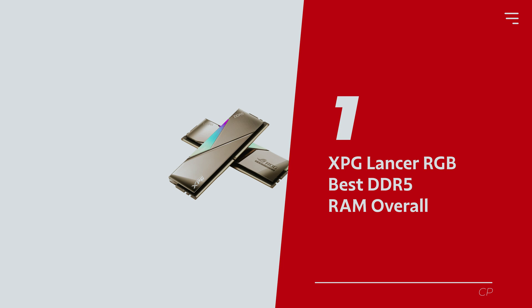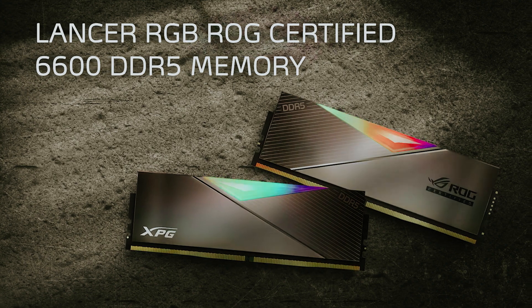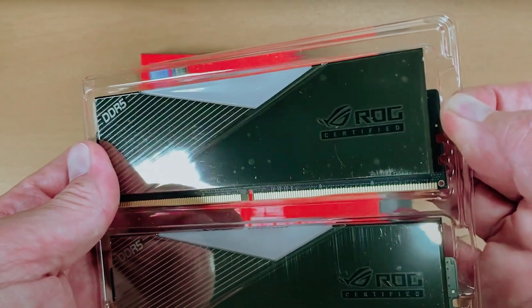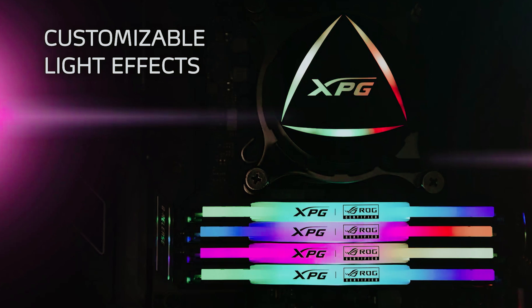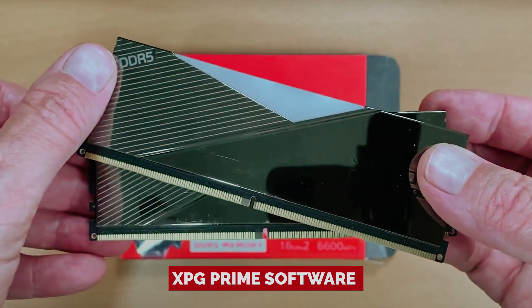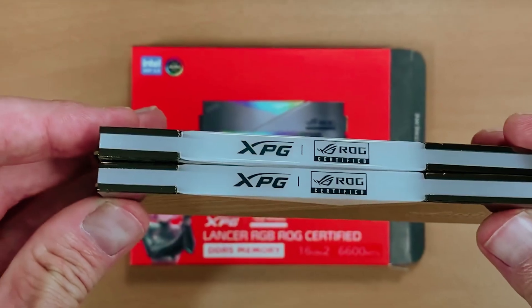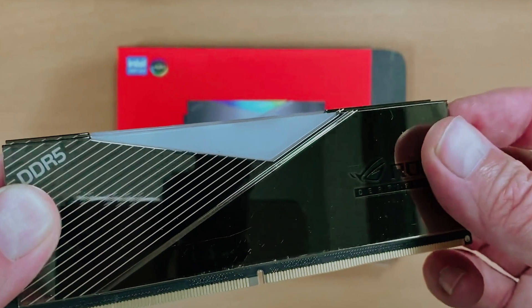Number 1 – XPG Lancer RGB – our pick for best DDR5 RAM overall. Prepare to take your PC build from basic to bombastic with the XPG Lancer RGB DDR5. This RAM doesn't just look good – it's dressed to impress with a sexy electroplated heatsink that laughs in the face of thermal pressure. Say goodbye to overheating and hello to sustained speed. The XPG Lancer lets you play God with its customizable RGB lighting – choose from preset effects like static, breathing, and comet, or run the show with XPG Prime software, which also vibes with third-party programs. With on-die error correcting code, it's got real-time data error correction for that extra peace of mind.